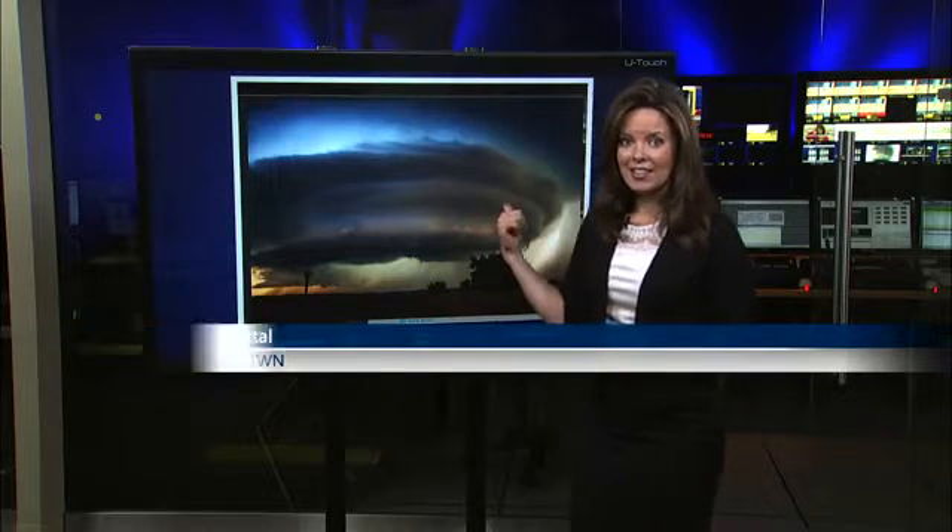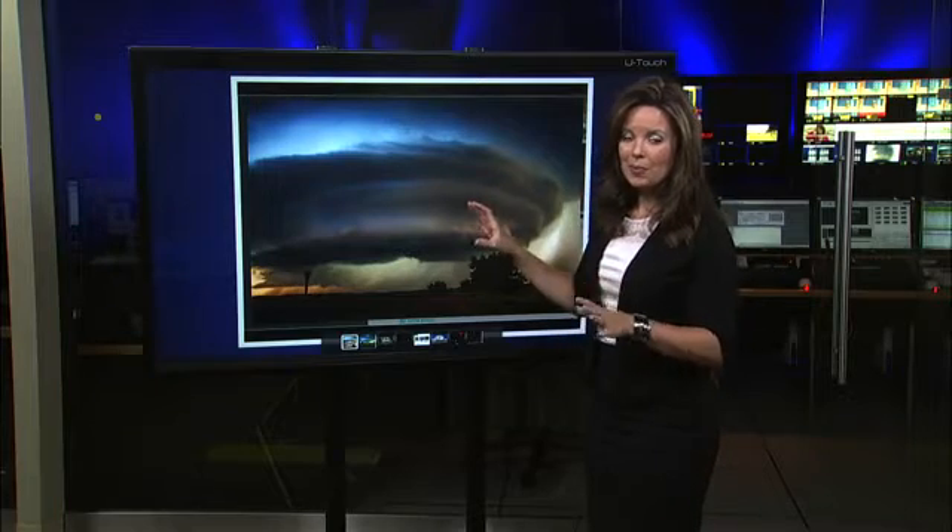With more active weather on the way for the prairies this afternoon into the evening hours, I take you to a recap of yesterday where we were seeing clouds like this. I'm meteorologist Jacqueline Woodell. Let's talk a little bit about this.